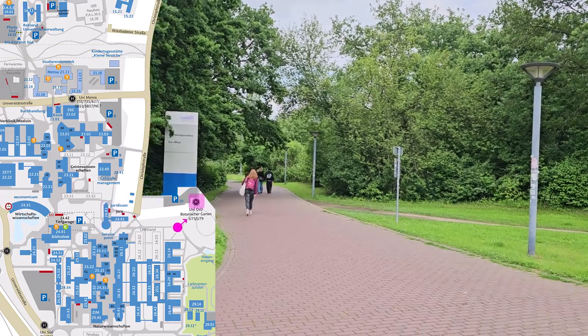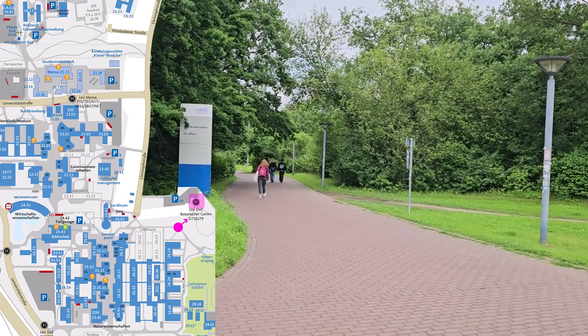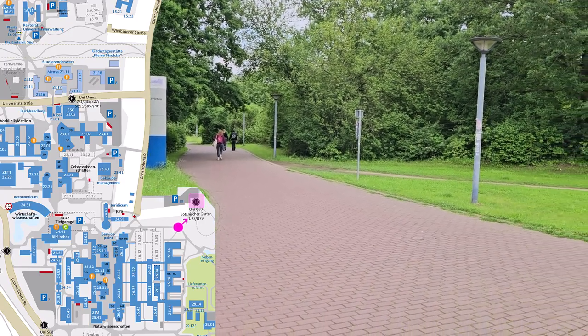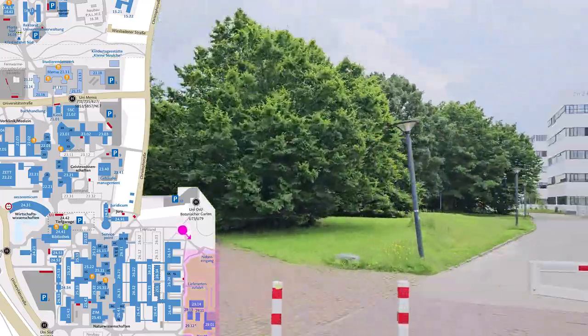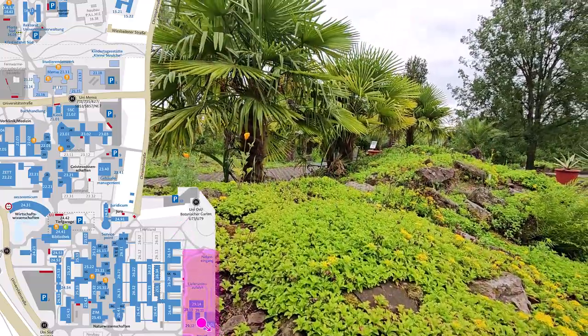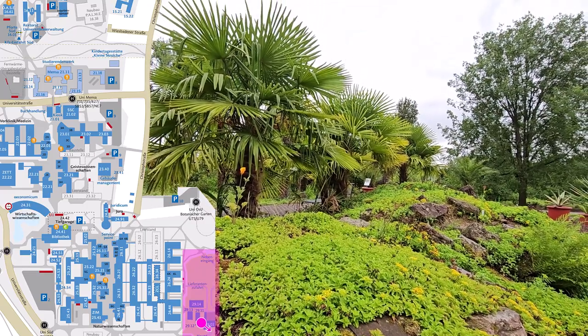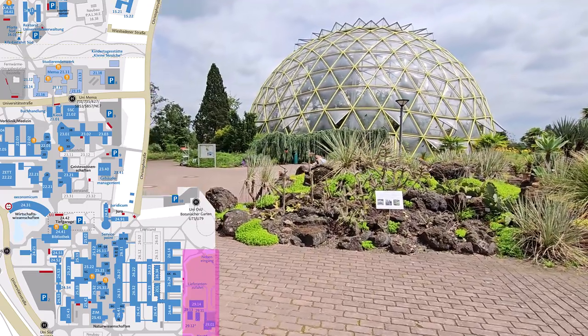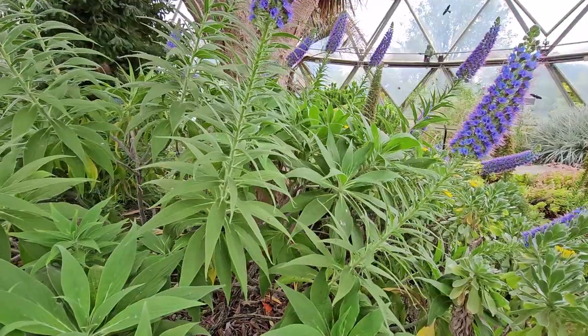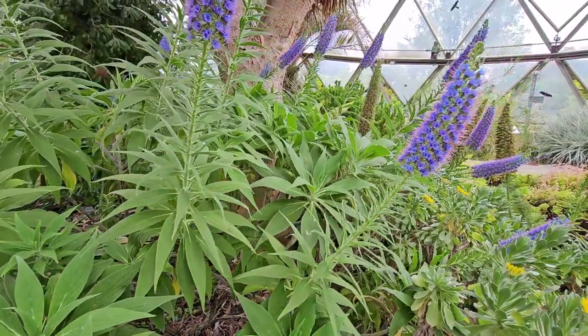Further east, you will come to the stop Universität Ost. From here, you can take a tram directly to Düsseldorf Main Station. The Botanical Garden is located right next door. It serves teaching and research purposes for the Biology and Pharmacy departments. All students can of course use the beautiful garden for leisure purposes, and you can even discover exotic plants in the domed greenhouse.